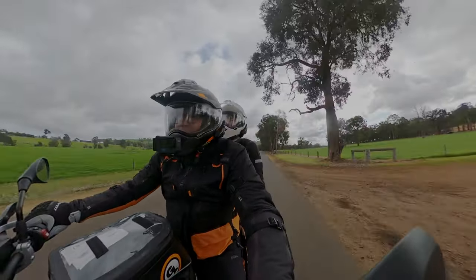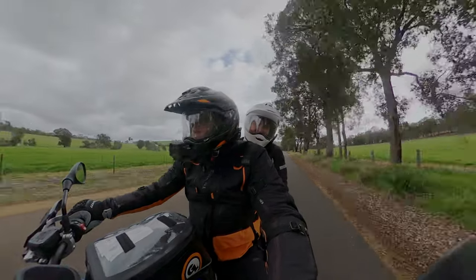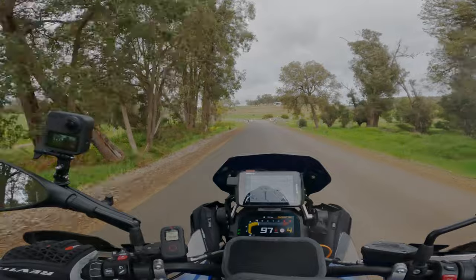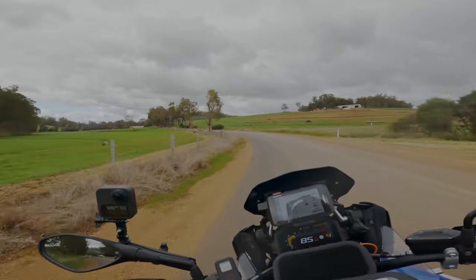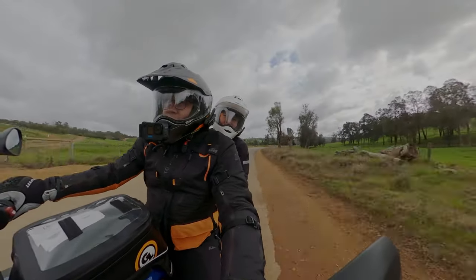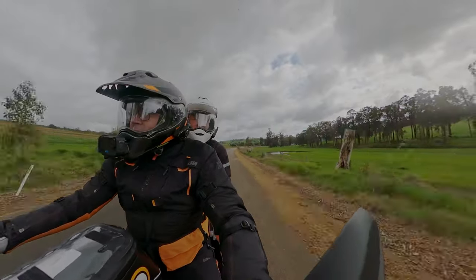Good morning! Welcome to Charlie Creek Road, just outside of Donnybrook, about 45 minutes from home. We're heading south for the day, maybe overnight — come along for the ride.